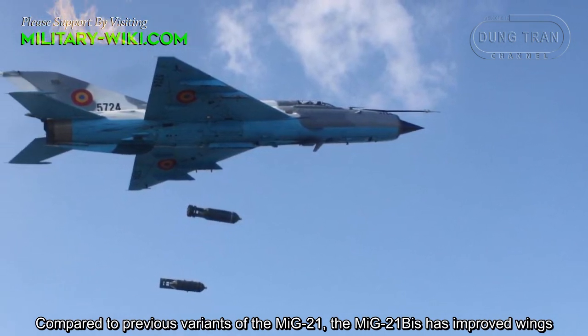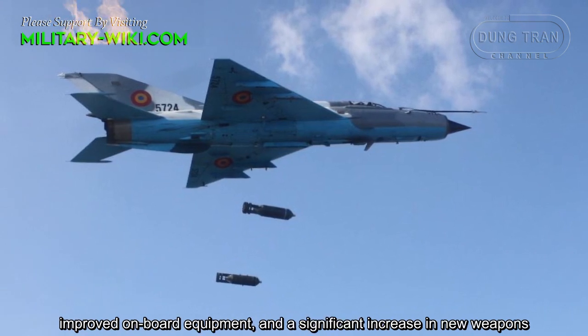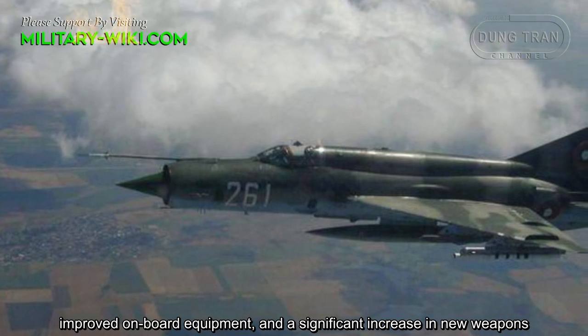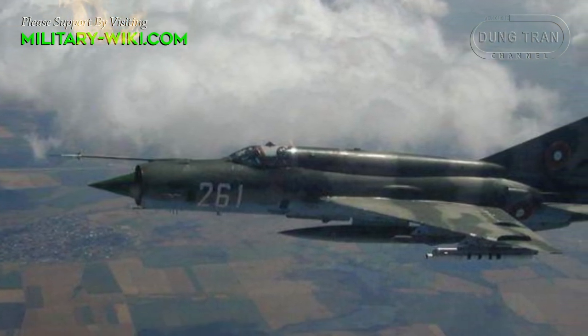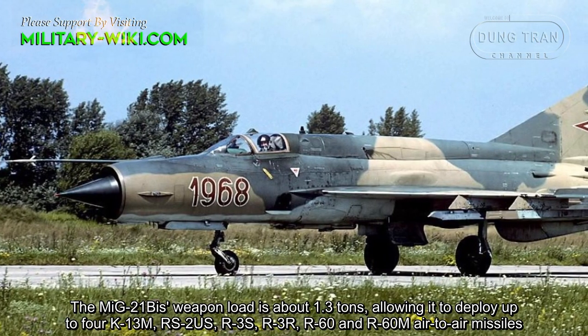The pilot is equipped with a KM-1 or KM-1M ejection seat and a PVD-18 air pressure receiver, which makes it possible for the pilot to escape safely in the event of being hit.